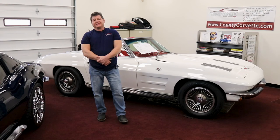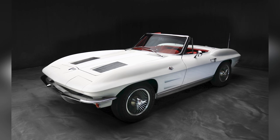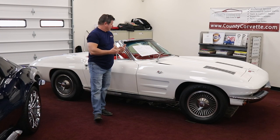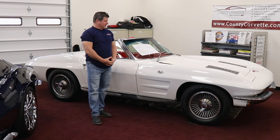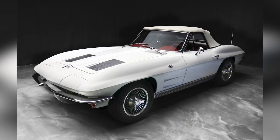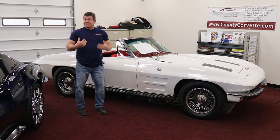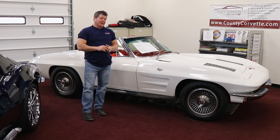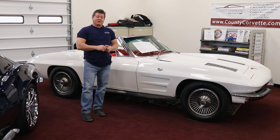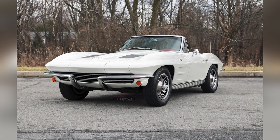Hi everybody, Jim from County Corvette here. I have a 1963 Corvette convertible for sale — not to be confused with a split window coupe. Other than appearance, there's a dramatic price difference between the two. Right now 63s are on fire; it's that iconic look that people are rediscovering. With all the new C8 buyers and new interest in the Corvette, a lot of people are looking at these cars for the first time.